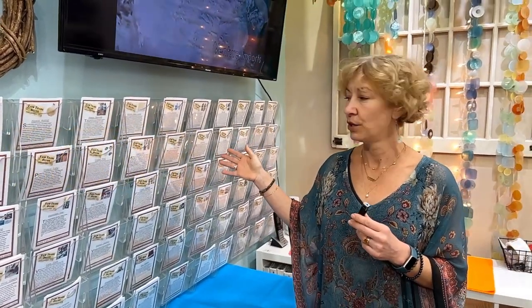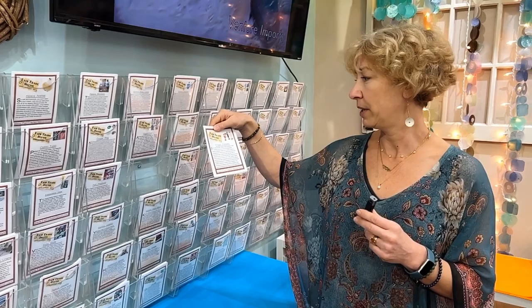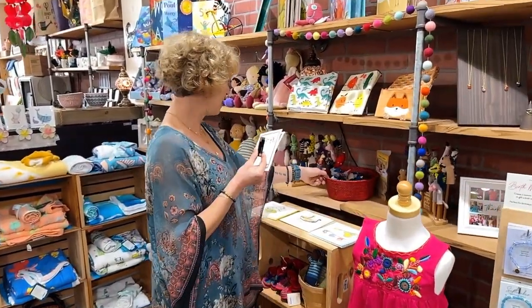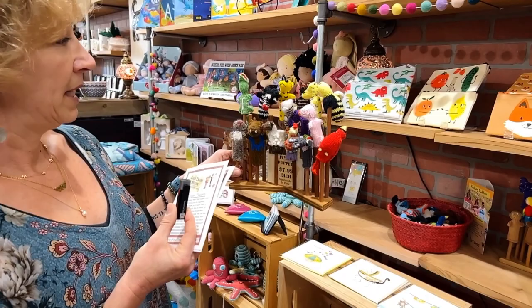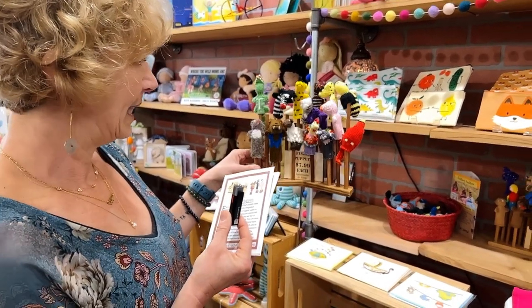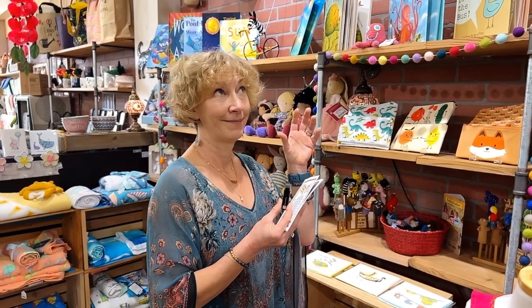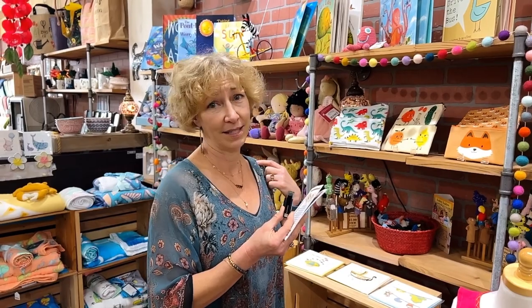One of the special things we do for our products is what we call story cards. They tell the story of the product, and on the back side they tell a little bit about the country it's from. This example I just pulled is our finger puppets. They are hand-knit in Peru. We get them in bunches of a hundred — we never know what animals we're gonna get. But people love them, kids love them, grandparents love to buy them. We've got pigs and tigers and zebras and roosters and lamb, and the cutest one we ever had was a little kangaroo with a little kangaroo baby tucked inside too.